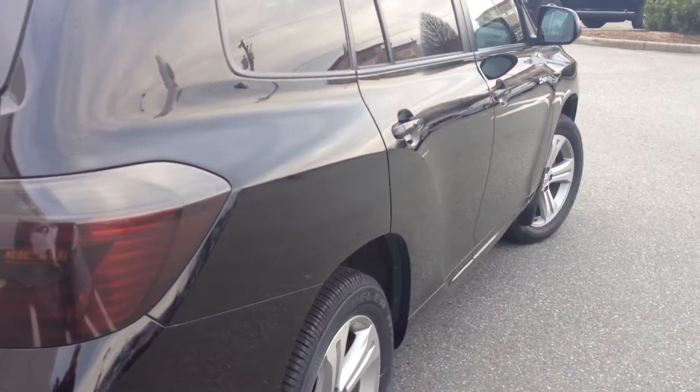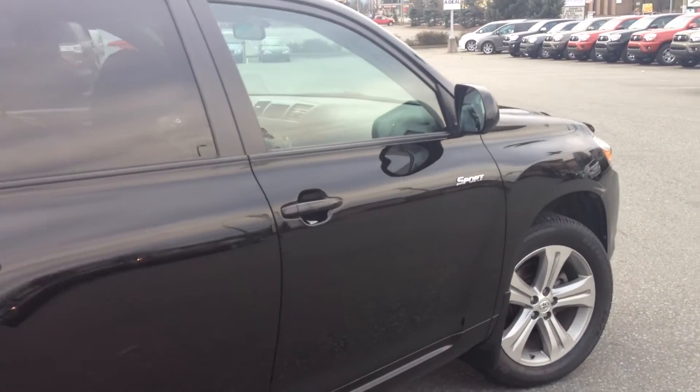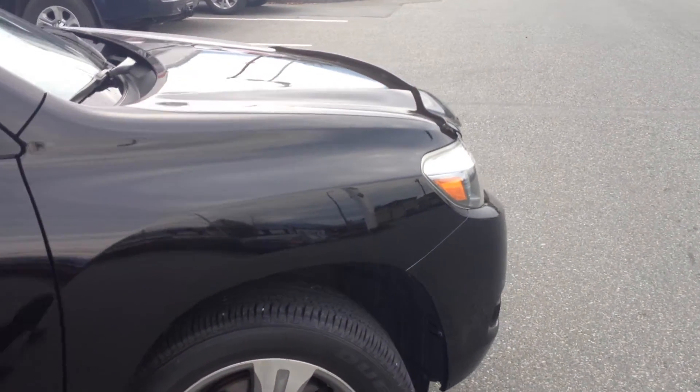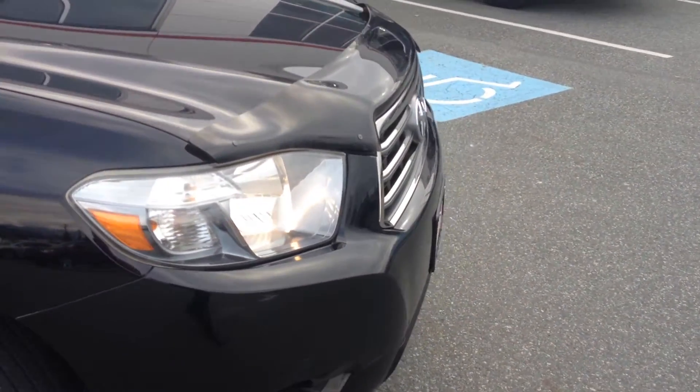This is a Highlander Sport. It has 105,600 kilometers currently on the odometer. It is accident-free. We do have the CarProof Vehicle History Report available for you to view on our website at www.valleytoyota.ca.